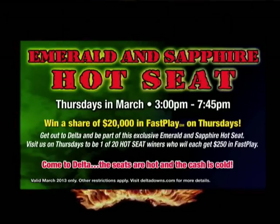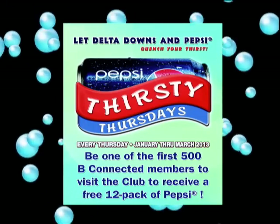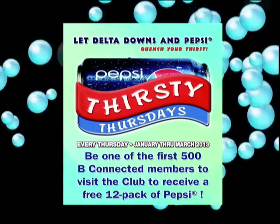You're going to double your winnings just by wearing a t-shirt — how awesome is that! On Thursdays in March, we have our Emerald and Sapphire Hot Seats. Be an Emerald or Sapphire Be Connected card holder, play on your favorite slot machine starting at 3 o'clock, and we'll draw one name every 15 minutes for $250 cash. For Thirsty Thursdays, the first 500 people who bring their Be Connected card to the Be Connected club will instantly win a free 12-pack of Pepsi. We also have the Progressive Point Bonus every Sunday in March from 10 a.m. to 5 p.m., where you can earn one, two, or three bonus points for each point you earn — up to 135,000 bonus points every Sunday.